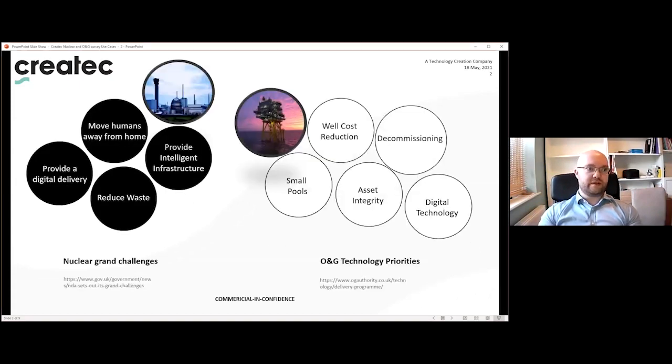The NDA has set out grand challenges: to reduce waste by increasing recycling; to provide intelligent infrastructure by using autonomous technology to manage assets and buildings; to move humans away from harm through autonomous systems and robotics; and finally by adopting digital approaches for capturing and using data.